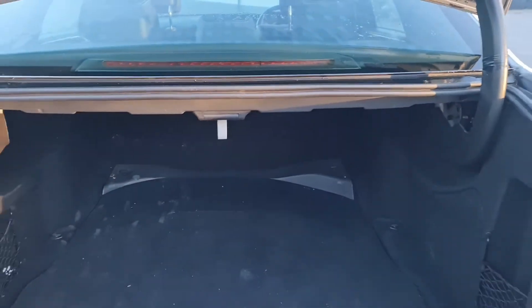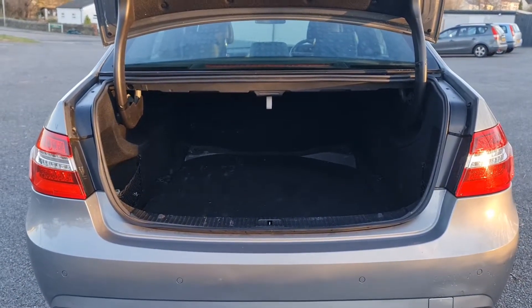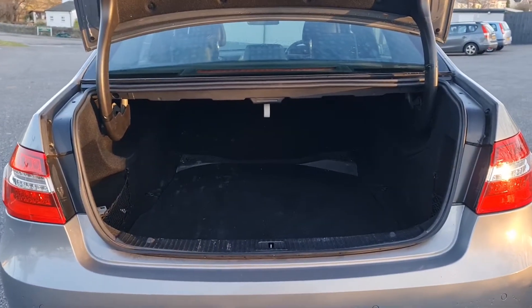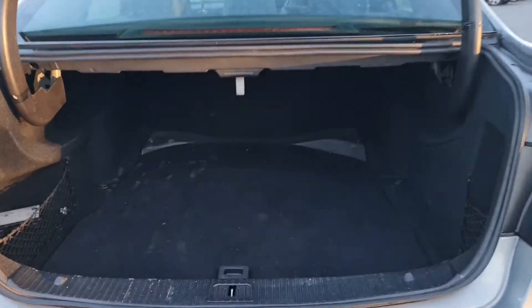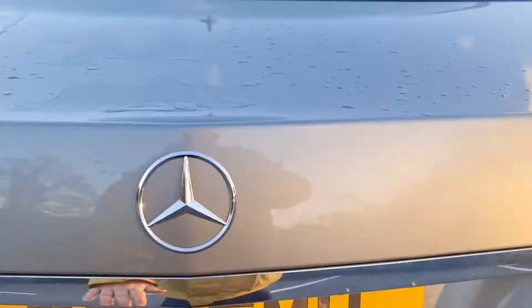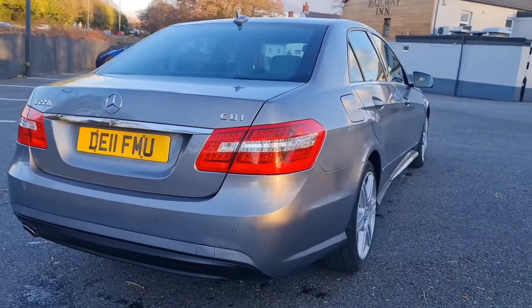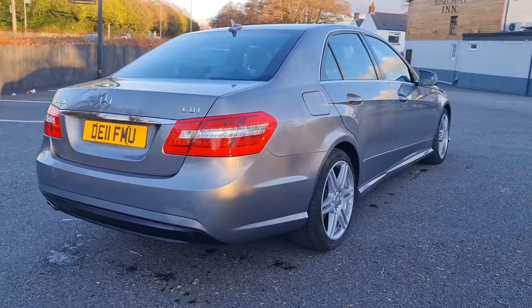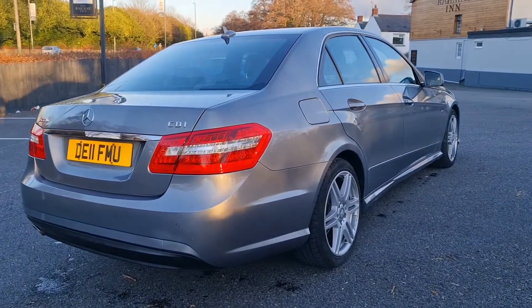Huge boot — a family of five is going to get plenty of luggage in there. It's probably the biggest boot in the class; certainly bigger than the 5 Series BMW and the Jaguar XF. I would say easily comparable with the A6 as well. So probably one of the biggest, most practical cars in its class. These models with a diesel engine and the auto box really are an absolute joy to drive.